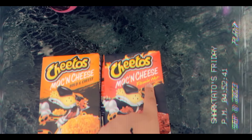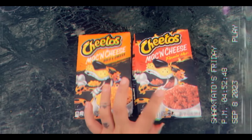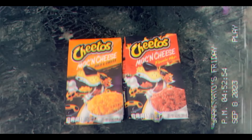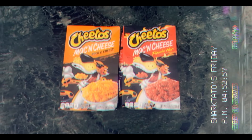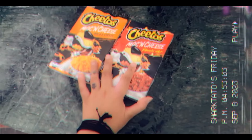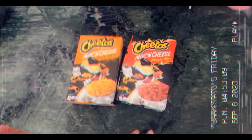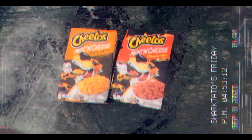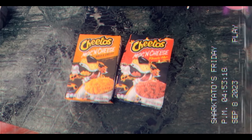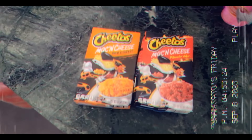Check what I scored on Amazon — Cheetos Mac and Cheese and Cheetos Mac and Cheese Flaming Hot! It's a dream come true. I've been trying to get my hands on it forever and it was finally on Amazon. I've already had dinner today so I'm not going to cook them today, but whenever I do I hope they taste as good as I think they will.